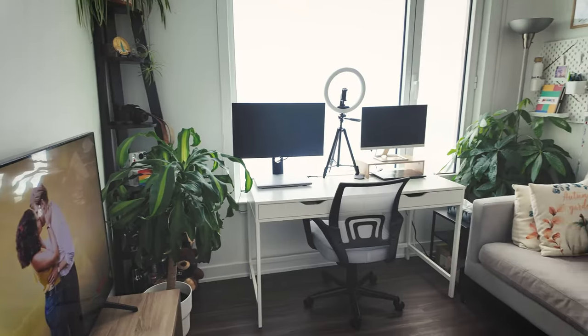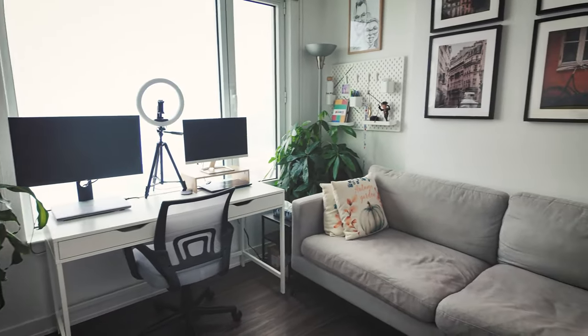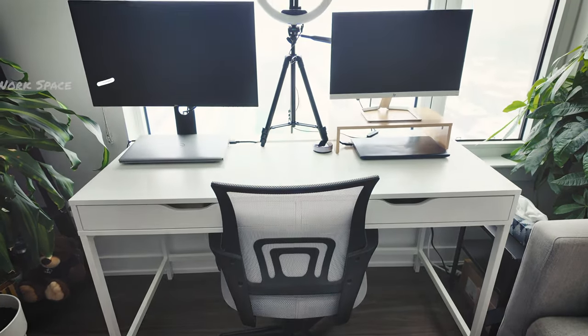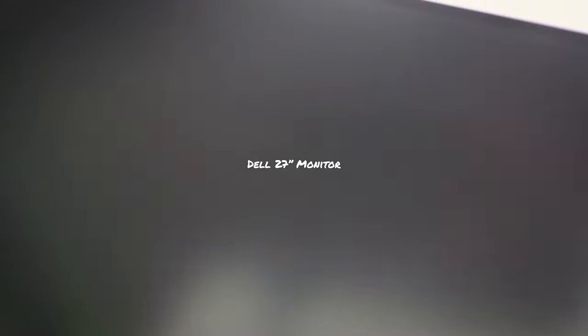Now it's time to look at my office setup. I have both school and work, so on my left side is my workspace. The monitor is a Dell 27 monitor — it's full HD and a very budget-friendly monitor. When it's on sale, you'll be looking at 150 to 200 Canadian dollars.